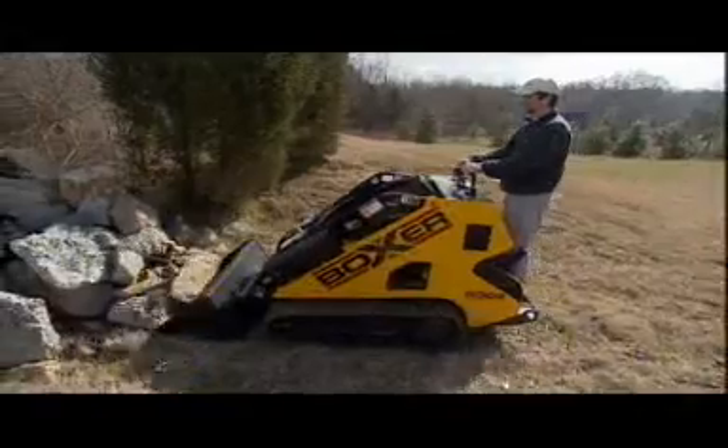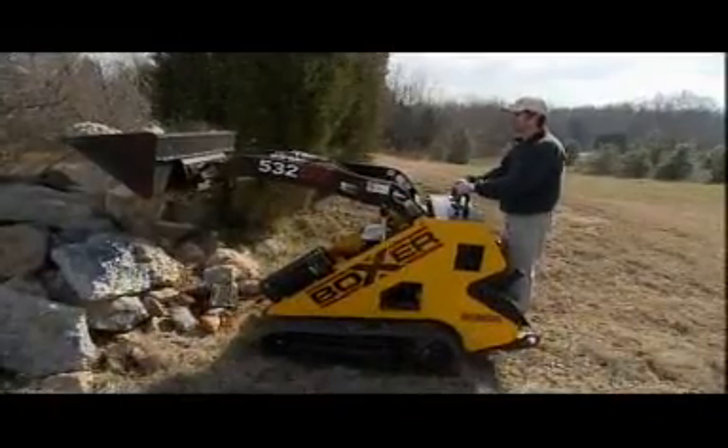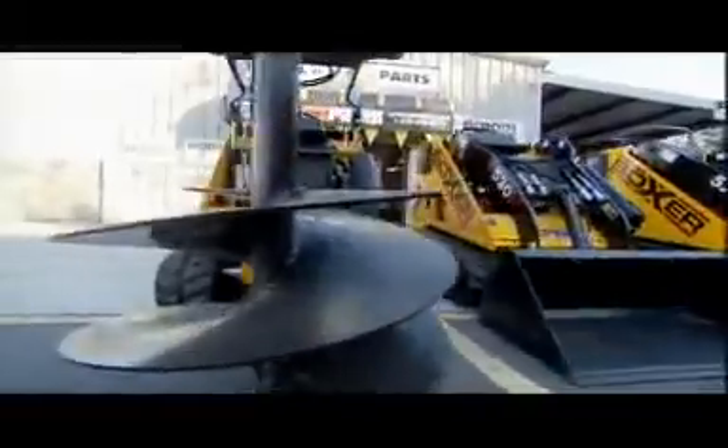Don't let this little loader deceive you. Its 32-horsepower engine provides it with enough hydraulic power to lift its own weight. Being small has another advantage — it can run nearly a hundred different attachments that are fairly easy to switch out.